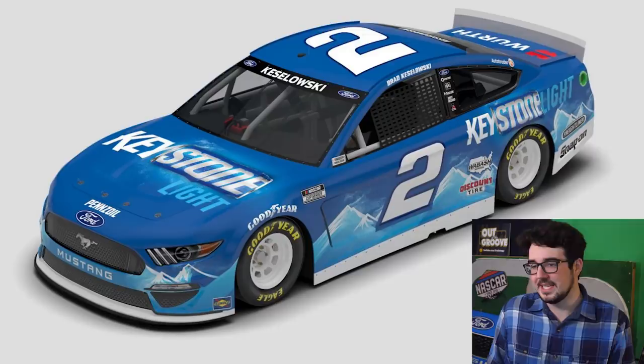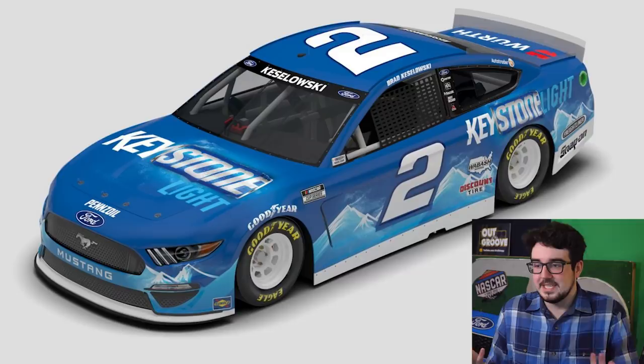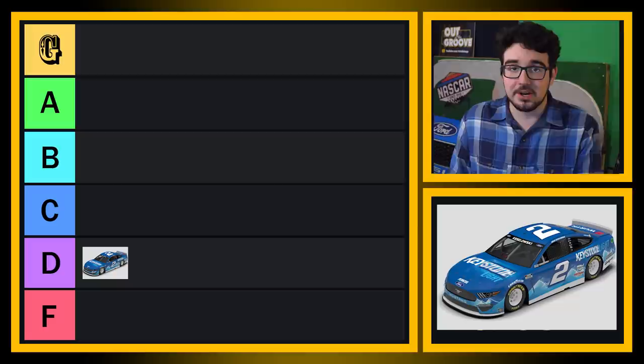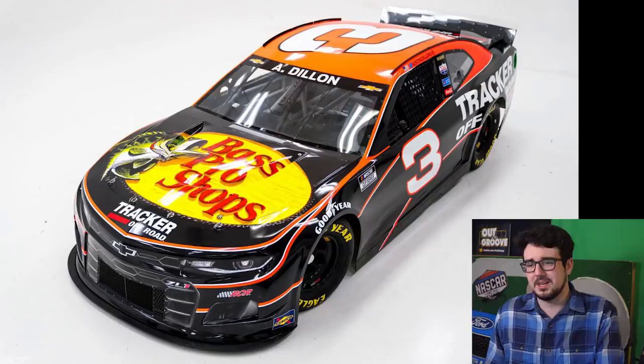To keep things simple and organized, we're going to go in numerical order. We'll start with Brad Keselowski's Keystone Light car. It's okay — it's kind of a ripoff of the Busch Light car. It looks the exact same as what Busch Beer's been doing. This is a Miller Lite brand, so it's kind of disappointing. It looks nice, the rendering's okay, but we're not starting off that strong. I'm going to put this in D tier — it's just a worse version of the Busch Beer paint schemes.